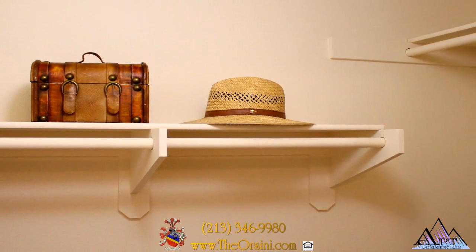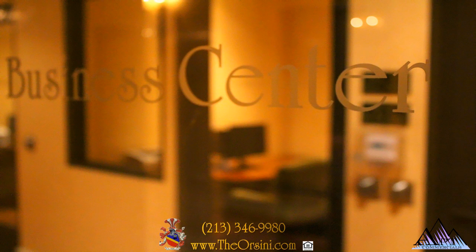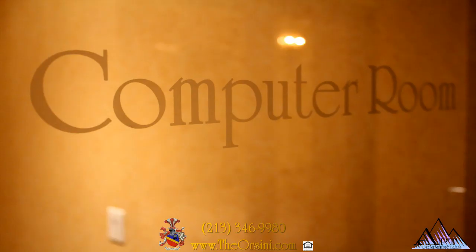Spacious closets, an in-house washer and dryer, and a fully-equipped business center all add to the conveniences you'll find here at Orsini.